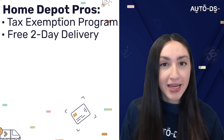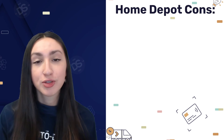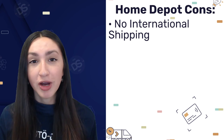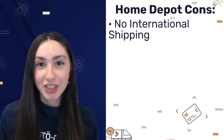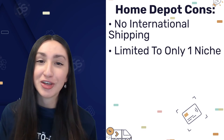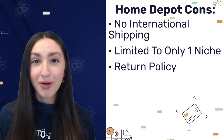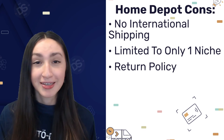However, you should know that this supplier is only targeted towards American customers, so they do not offer international shipping options. If you really do want to source products from Home Depot and sell to an international market, you'll have to utilize third-party shipping. As for the supplier's drawbacks, you're limited to only one niche and can only source home products. Also make sure to keep a good eye out for their return policy — any return shipping costs must be covered by the customer.